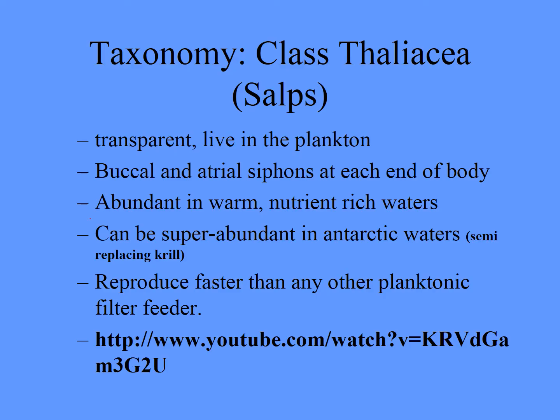They are very abundant in warm nutrient waters, but also super abundant in Antarctic water — so they're really worldwide. In places where krill has been fished heavily, salps are the fastest reproducers of any invertebrate that is known. They can replace krill, but they're not as good a food — they don't take the place of krill for penguins, whales, and the like. So when we start fishing for krill, we can change the dynamics of the ecosystem, and we're just starting to understand that.